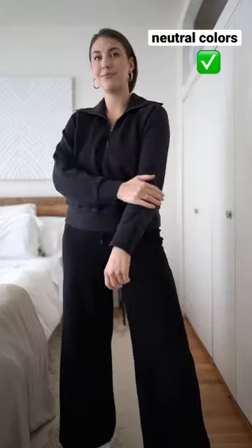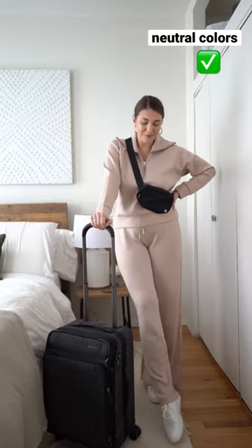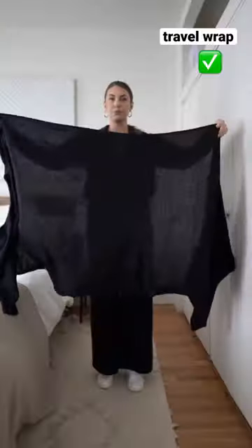How to look more stylish while traveling: opt for neutral, breathable materials. I love this comfortable set from Spanx — it's so soft and luxe and comes in different colors. Avoid that old sweatsuit and mismatched colors look.